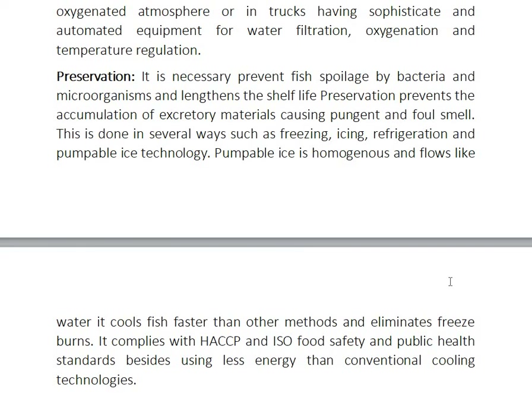Preservation is necessary to prevent fish spoilage by bacteria, microorganisms, and enzymes. Shelf life preservation prevents the accumulation of excretive materials causing unpleasant and foul smell. This is done in several ways such as freezing, icing, refrigeration, and pumpable ice technology. Pumpable icing is homogeneous and flows like water. It cools fish faster than other methods and eliminates freeze burns. It complies with HACCP and ISO food safety and public health standards, while using less energy than conventional cooling technologies.